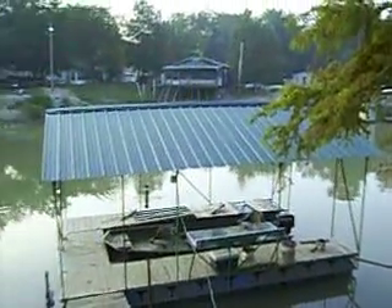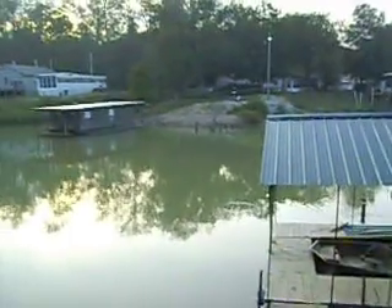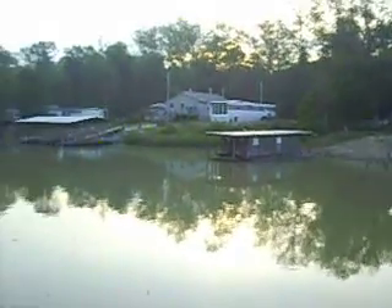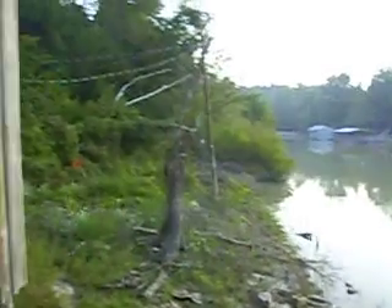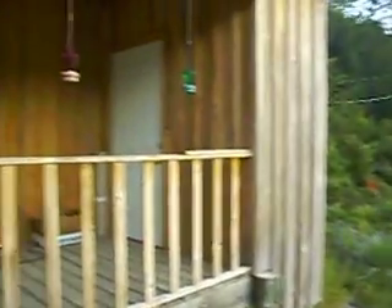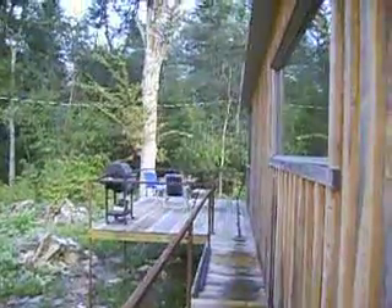Good morning everybody, it is Saturday and Steve and I are at the cabin. I just thought I'd take you a tour of the cabin. This is the front porch — there's our little swing — and on back here is our deck that runs down through here that he just built last weekend.